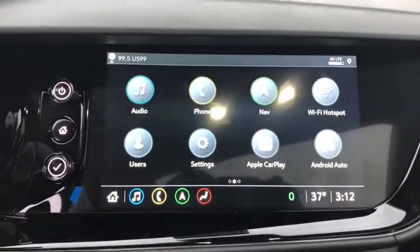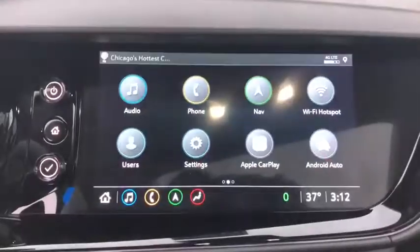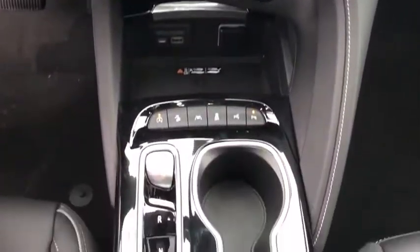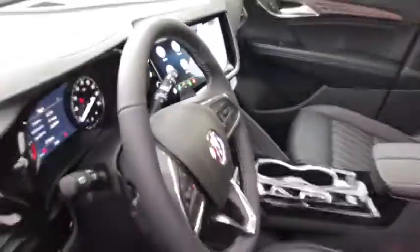Power passenger seat, all-wheel drive, remote engine start, anti-lock braking system, traction control, navigation system, power liftgate, stability control, lane departure warning, backup camera.